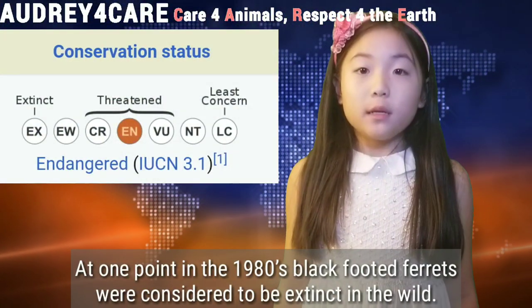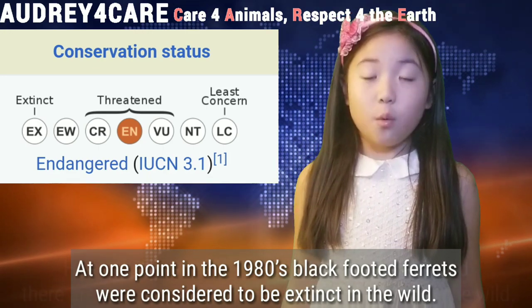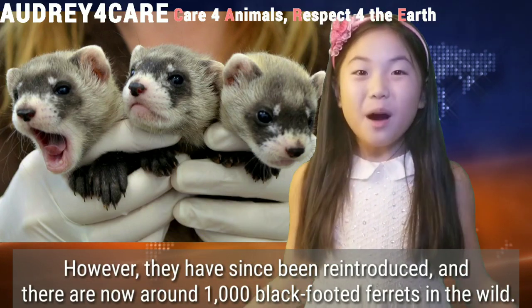At one point in the 1980s, black-footed ferrets were considered to be extinct in the wild. However, they've been reintroduced, and now there are around 1,000 black-footed ferrets in the wild!